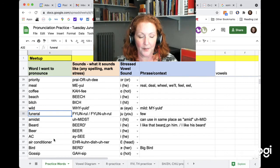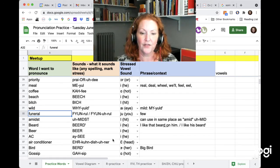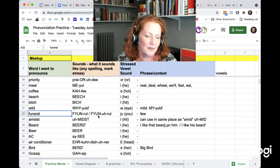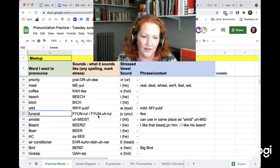You have options with this one. You can say 'funeral' — it's like 'few.' Or you can make it three syllables: funeral. You still have the RL transition at the end. Funeral.